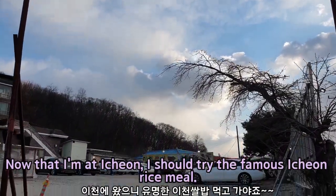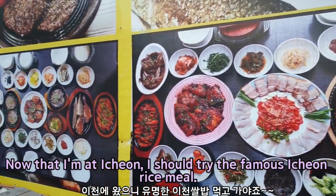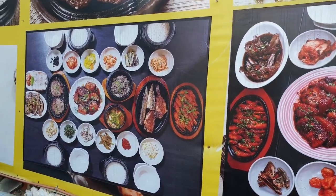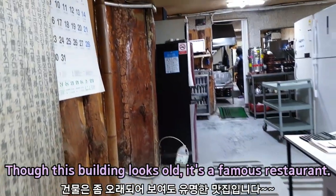Now that I'm at Ichon, I should try the famous Ichon rice meal. Though this building looks old, it's a famous restaurant.